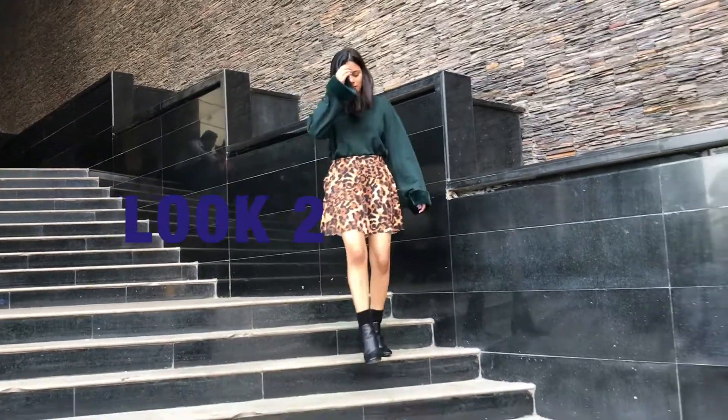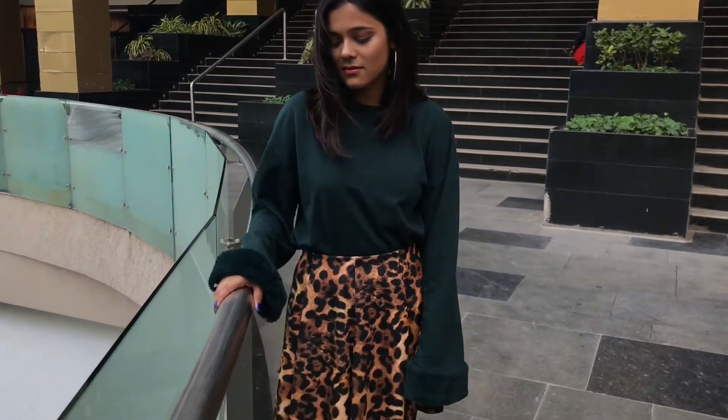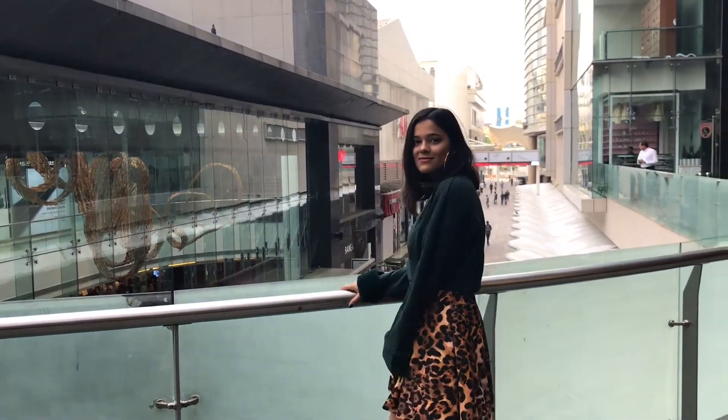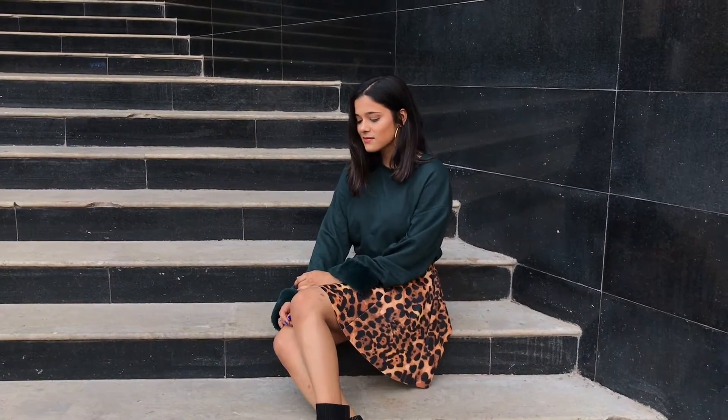The second look is a bit dressy. I wore this animal print skater skirt with this very cute green sweater — which is actually not a sweater material, it's a t-shirt material — so it's perfect for the Mumbai winters. And I wore these classic boot earrings with high boots.